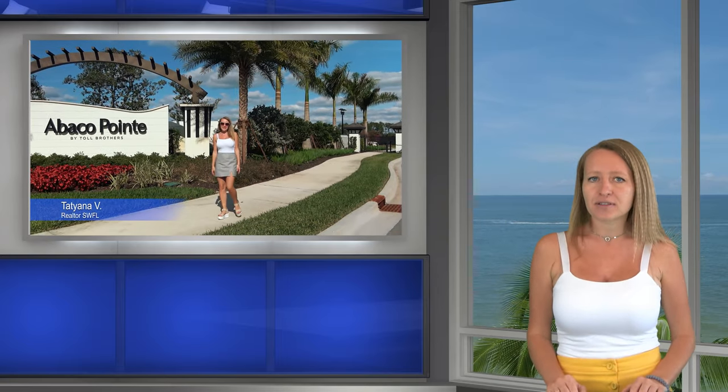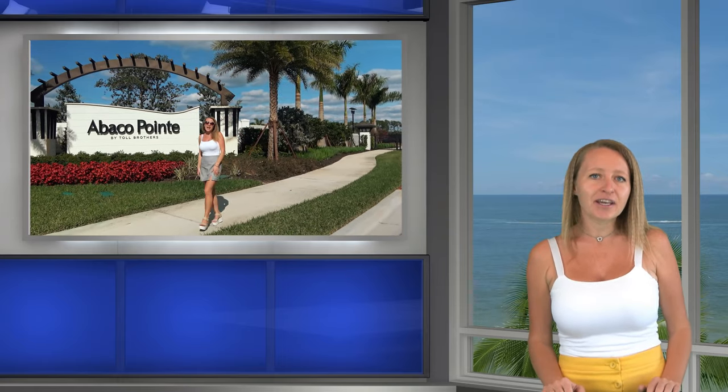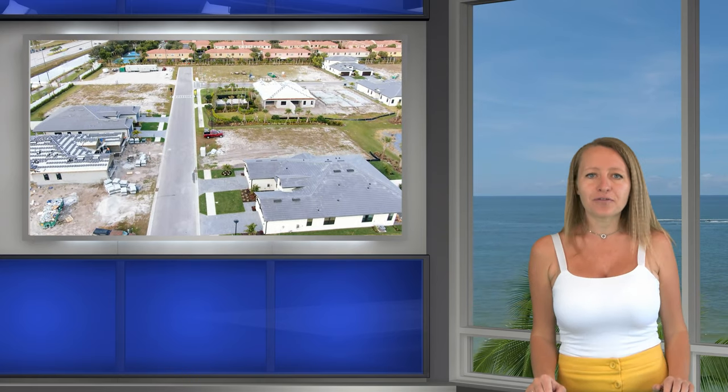And now, guys, the third amazing place to live in Naples. Abaka Pointe offers low-maintenance living in a private gated community conveniently located in the heart of Naples. It offers luxurious villa homes close to every convenience you may need. Choose from 6 unique home designs featuring open floor plans, expansive windows providing an abundance of natural light, outstanding included features, and water views for select sites.